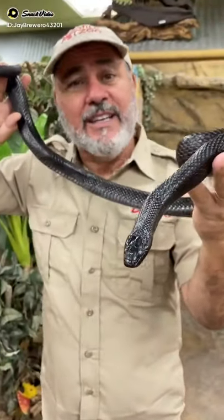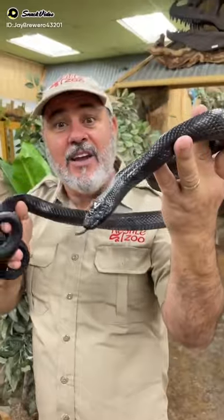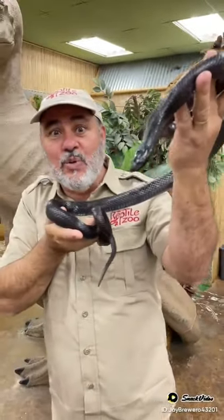You know what? Both those snakes actually eat snakes. This guy here eats rattlesnakes, and so do those big indigos. Is that cool or what?